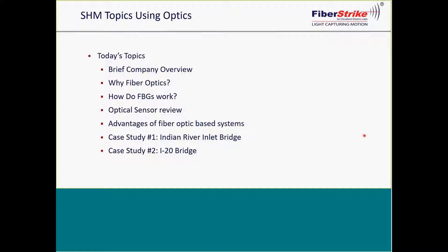Our second case study will be the I-20 bridge located in Vicksburg, Mississippi. This was an existing steel truss bridge over the Mississippi River with a critical fault line passing between two piers. Partners included the U.S. Army Corps of Engineers, Mississippi and Louisiana DOTs, and was funded by the Department of Defense.